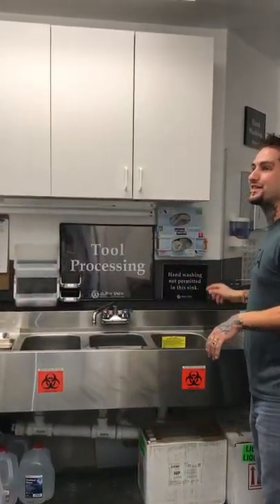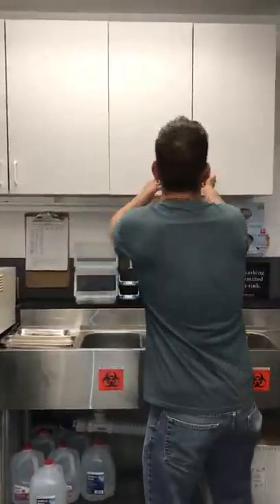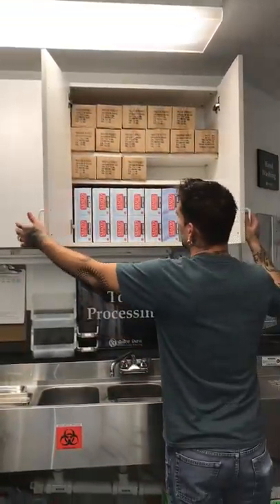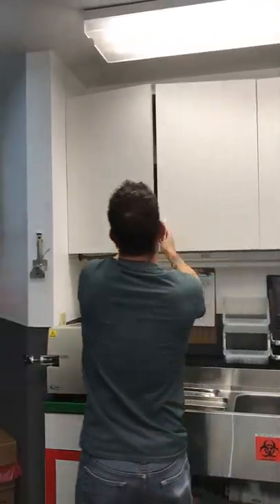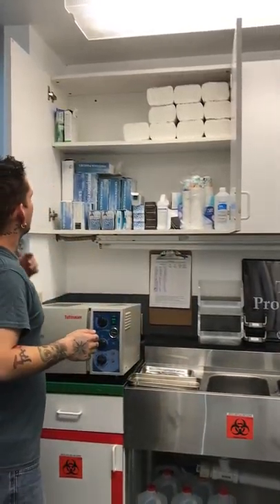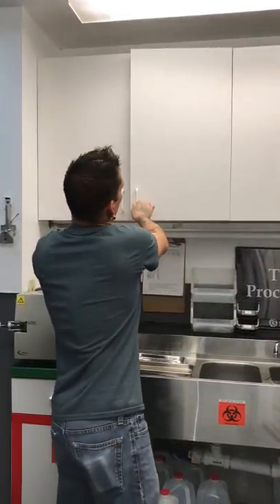Hand washing is not permitted in this sink or this one. Up in the cabinets we have jewelry bags — a ton of them. Gloves right here, just basic box gloves. Over here we have autoclave pouches, cups, and random odds and ends we use for processing.